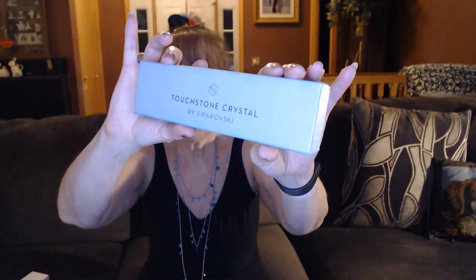Hi everyone, I'm Nancy — welcome to my channel! I'm so glad you had the time to stop and visit me tonight. As you can tell by this beautiful box, I have some Touchstone Crystal by Swarovski that I'm excited to share with you. A big shout out and thank you to my subscribers — it means the world to me. If you're new, please click that little red subscribe button. I'd love to have you visit again, and please give this video a thumbs up!